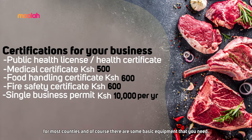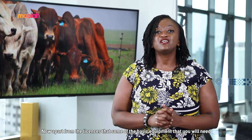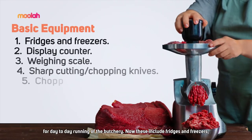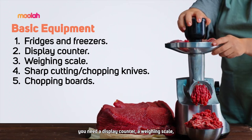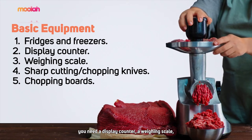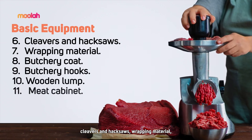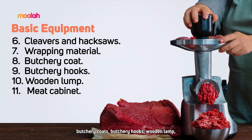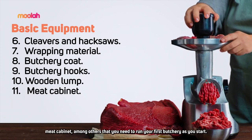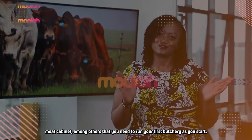Apart from the licenses, there is some basic equipment you will need for the day-to-day running of the butchery. These include fridges and freezers, a display counter, a weighing scale, sharp cutting or chopping knives, chopping boards, cleavers, hacksaws, wrapping material, butchery coats, butchery hooks, a wooden lamp, and a meat cabinet, among others, as you start your first butchery.